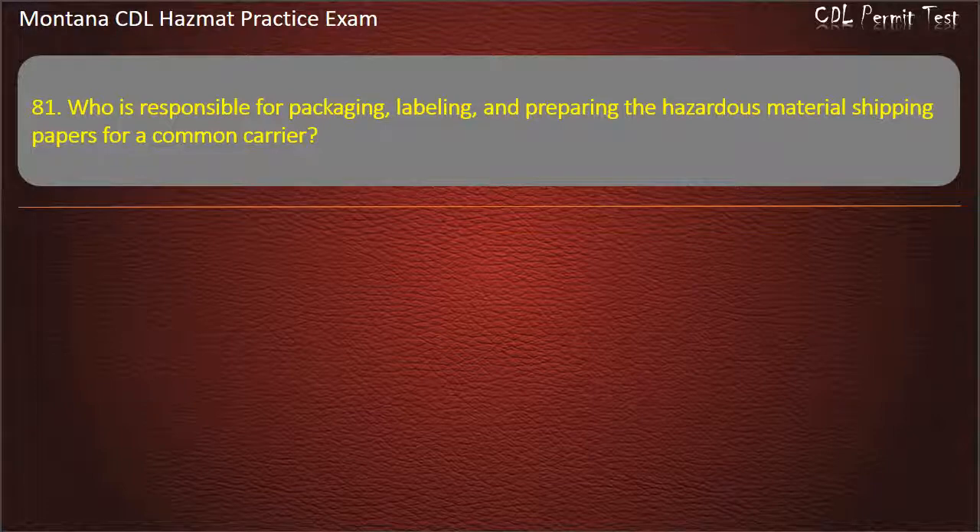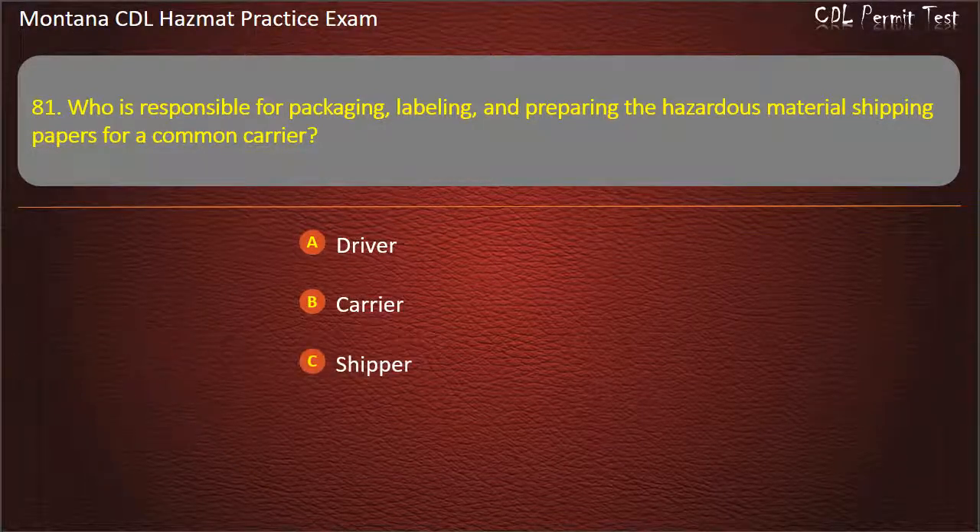Question 81. Who is responsible for packaging, labeling, and preparing the hazardous material shipping papers for a common carrier? Driver; carrier; or shipper. Answer: Shipper.